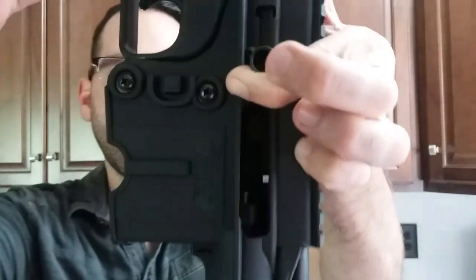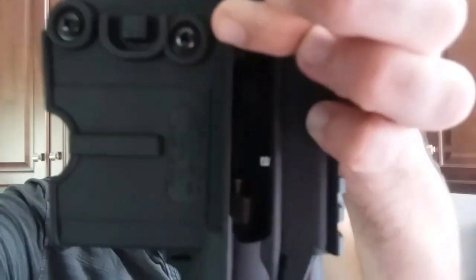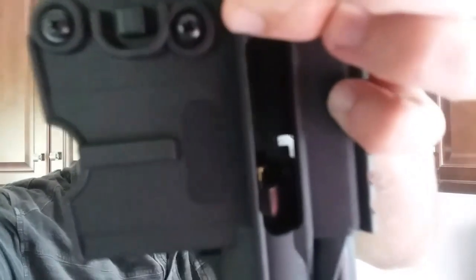At first I thought it must just be a faulty extractor, but that's not the case. Because when I drop a cartridge down in the barrel you can see it gets stuck there and doesn't fall completely down. So when I fire the gun, the cartridges get lodged in the barrel.